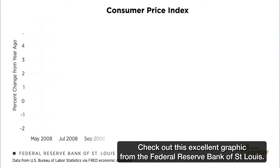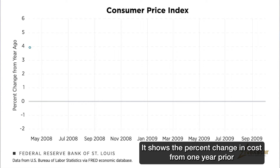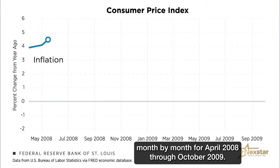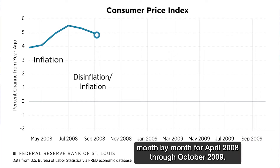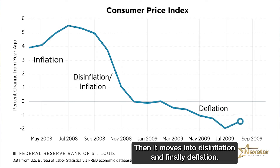Check out this excellent graphic from the Federal Reserve Bank of St. Louis. It shows the percent change in cost from one year prior, month by month, for April 2008 through October 2009. There's some solid inflation at the front, then it moves into disinflation, and finally deflation.